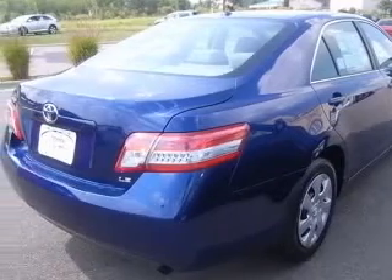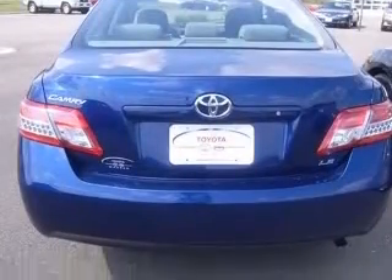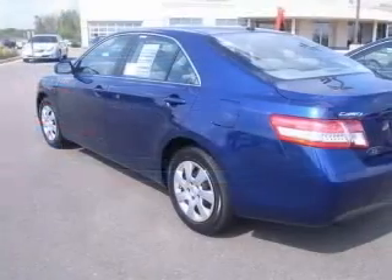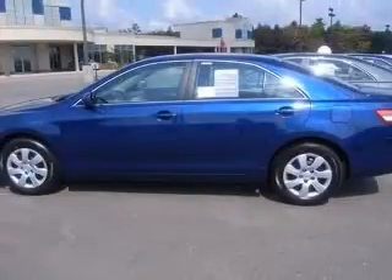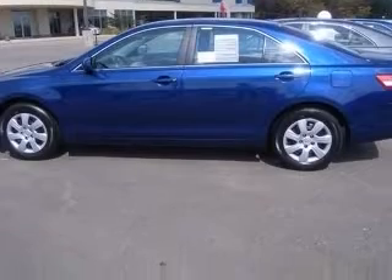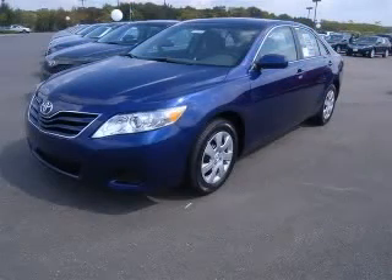Four-wheel ABS brakes, audio controls on steering wheel, center console, full-width covered storage, clock in-dash, cruise control, daytime running lights, dust-sensing headlights, external temperature display. Contact our internet sales staff today to schedule an appointment.